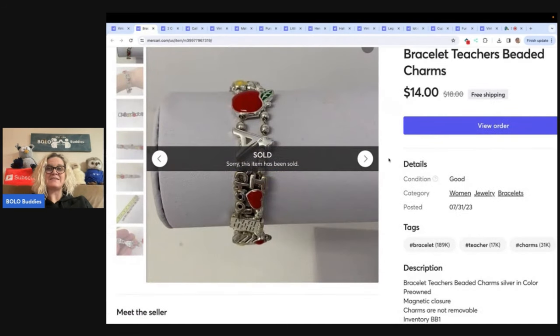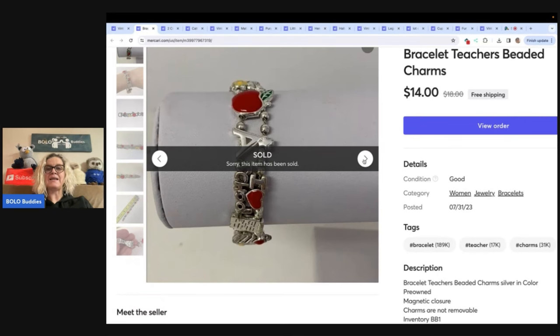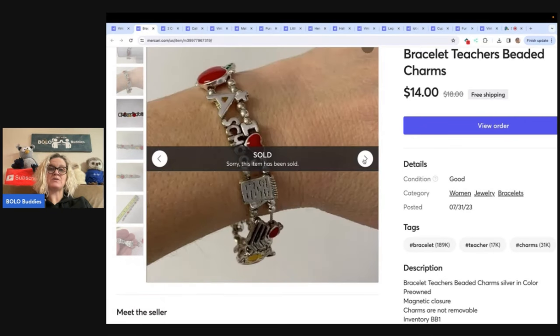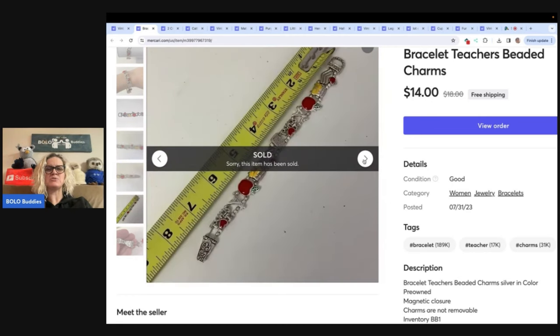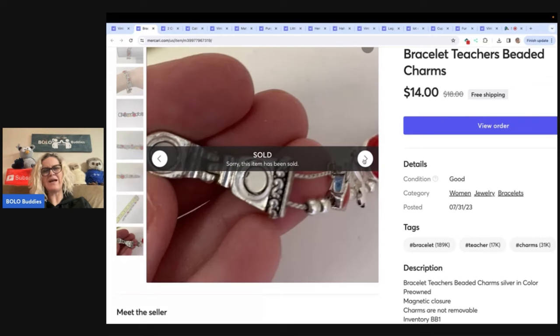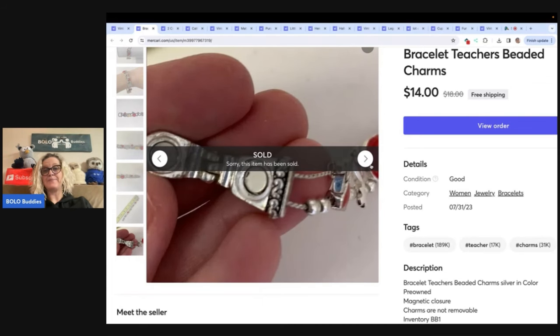The next item is this bracelet — it is a teacher's beaded charm bracelet. I think I only put this one on Mercari and I had it listed a long time, it took a long time to sell. It's not in perfect condition; I think it's probably vintage. I probably should have put that in the title. I don't know though, maybe it's not because it has a magnet. Anyway, sold it for $14 with free shipping.